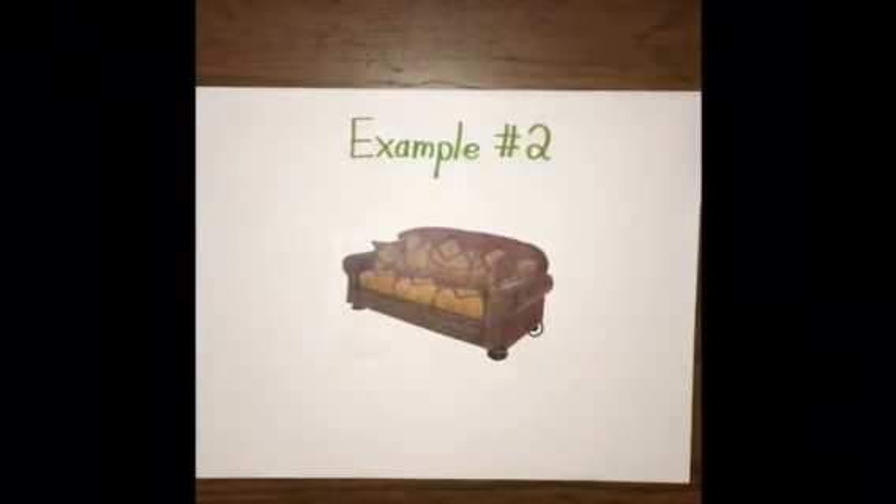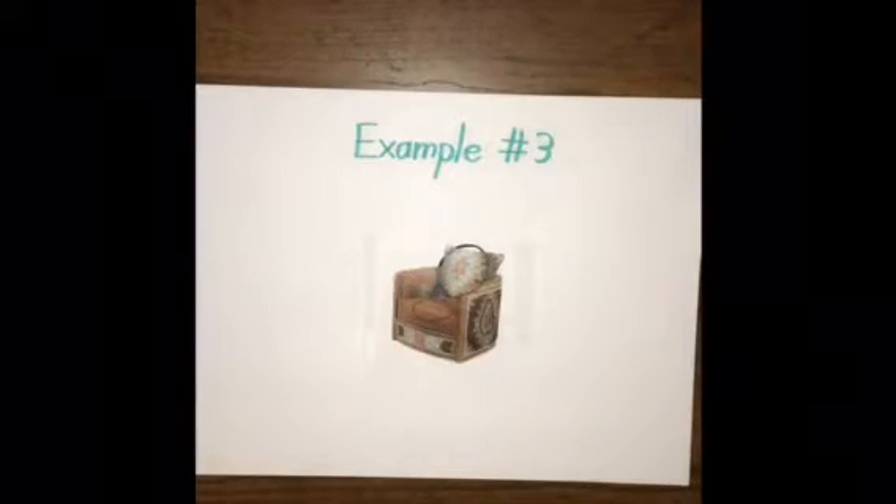But you also have the Native American patterns on the pillows. In this example, it also deals with the Native American patterns, for example in this pillow here, but also with the colors of the desert, like the blue of the sky. You have the orange for the sun, and then the browns for the environment in the desert.